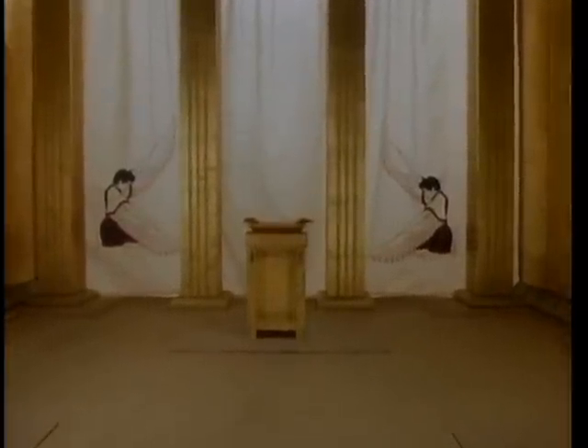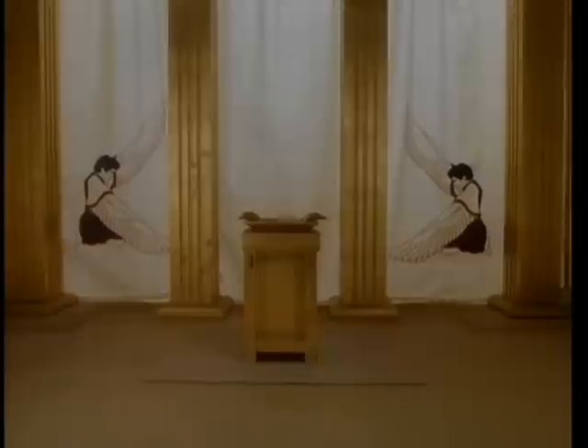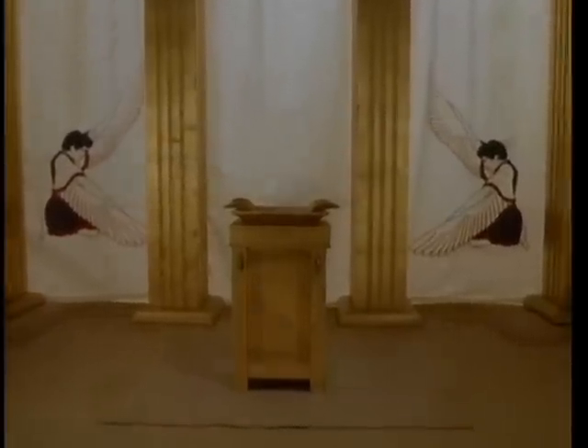This linen veil separates the holy place from the holy of holies. Embroidered on the veil in purple, blue, and scarlet are figures called cherubim, or angels of God.